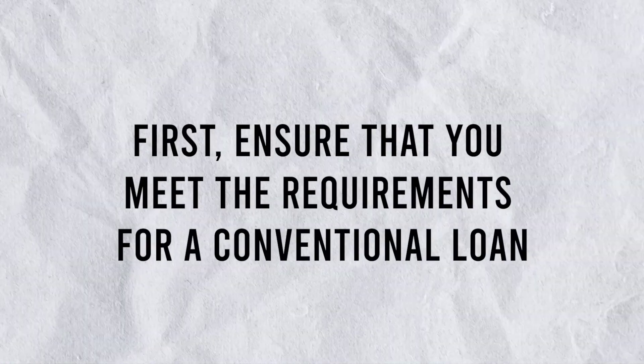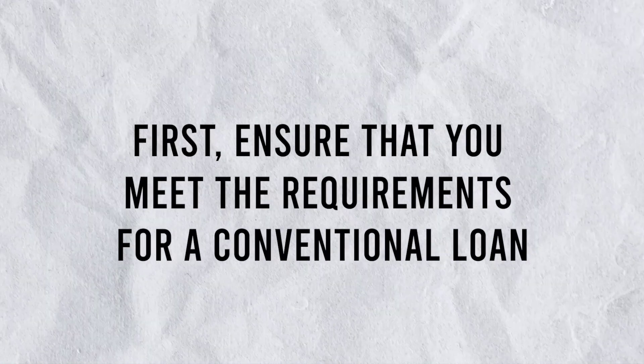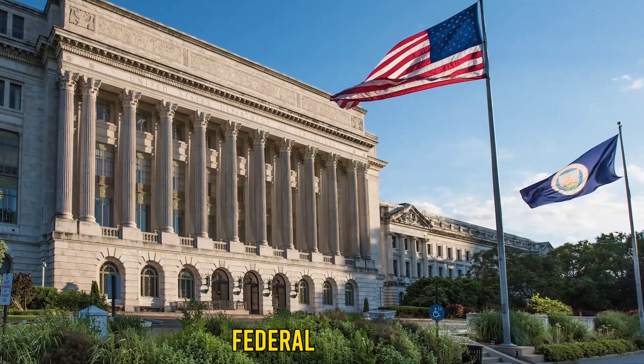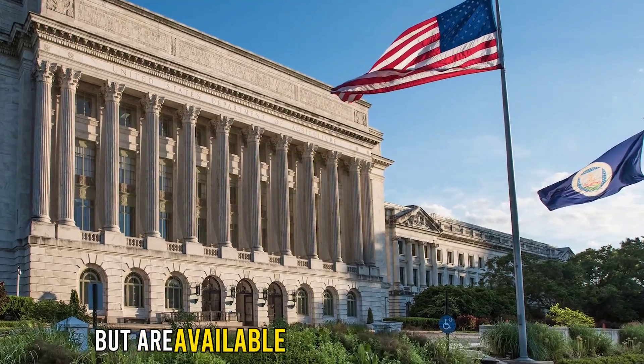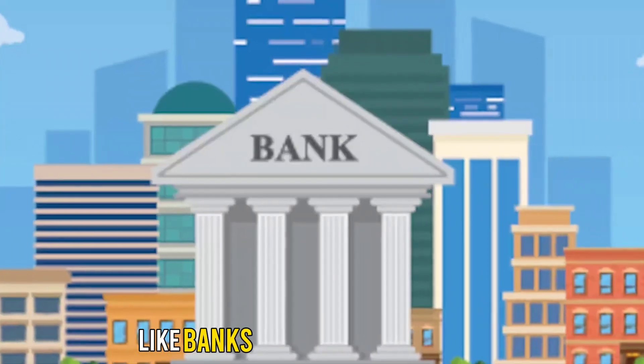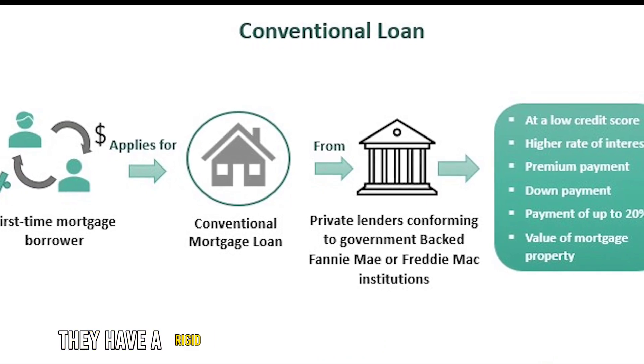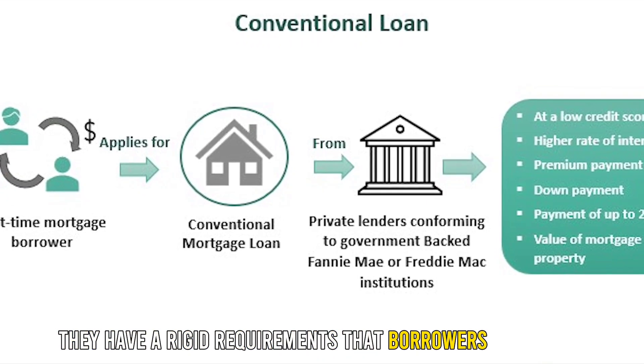First, ensure that you meet the requirements for a conventional loan. Conventional loans aren't insured by federal agencies, but are available through private lenders like banks or mortgage companies. As a result, they have rigid requirements that borrowers must meet.